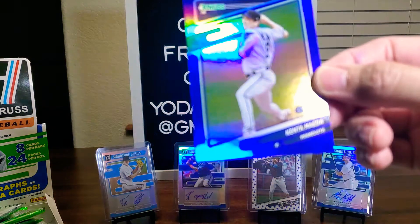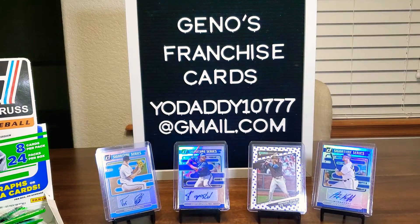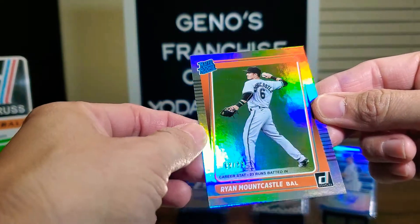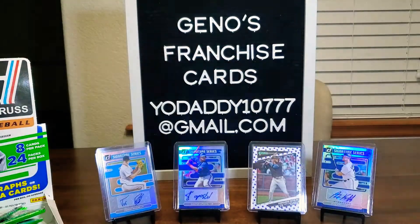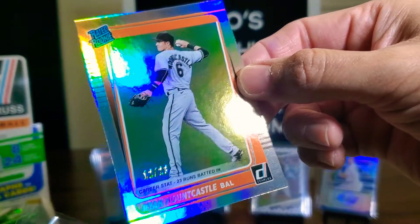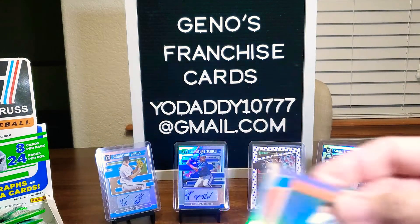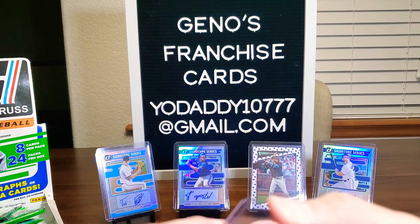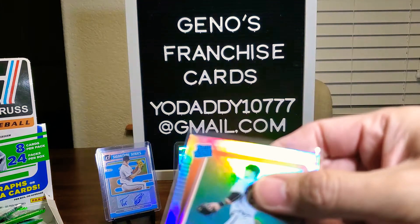Not this one here — Kenta Maeda as a blue. But look at that — Ryan Mountcastle, out of 23 y'all! That's a silver. That is a hit for us. We are going to take care of him right away. Let's get a top loader. Now we're talking, people. Now we are playing the game!